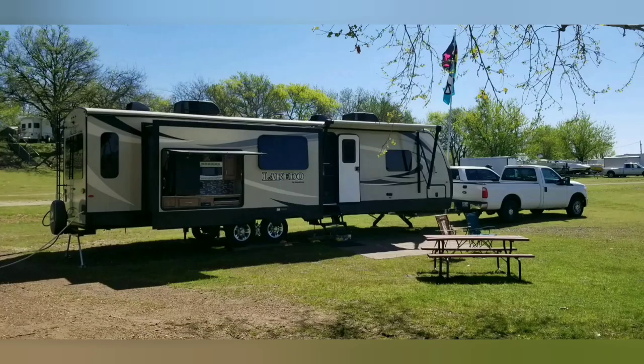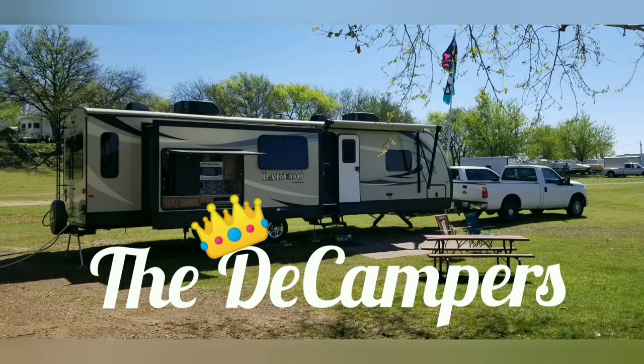Hey guys, welcome to the Decampers, I'm David and today we are talking outdoor kitchens. Whenever we were looking for a new trailer, we weren't really sold on having an outdoor kitchen. Honestly, a lot of the floor plans that we were liking in a trailer didn't have outdoor kitchens, so we were always kind of dismissing it as something we didn't need.